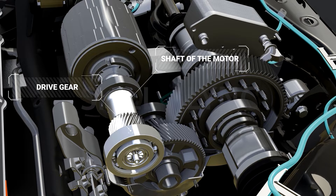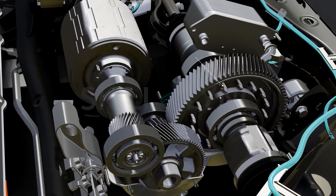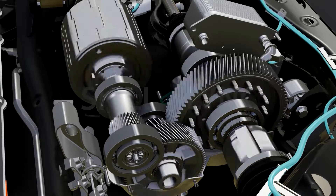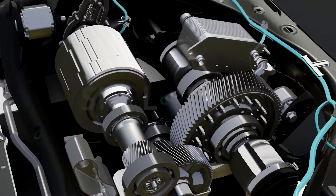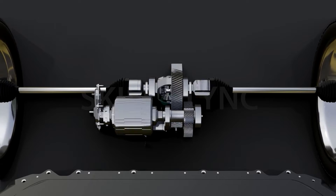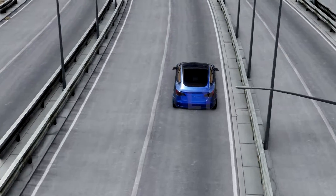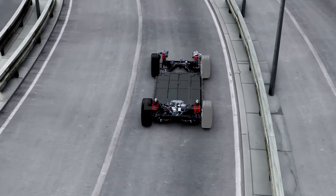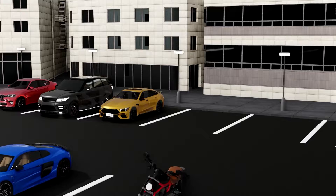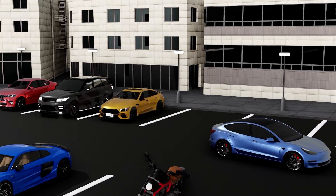As the shaft of the electric motor is connected to the drive gear in the gear system, it rotates along with the electric motor. When the drive gear rotates, it also rotates the driven gear. The drive gear in the gear system is connected to the differential that drives both wheels and lets them rotate at different speeds when needed — for instance, when turning a corner, the wheel on the outside has to rotate faster than the other.